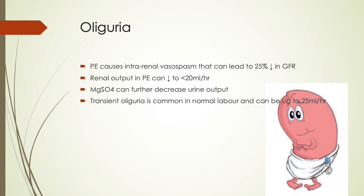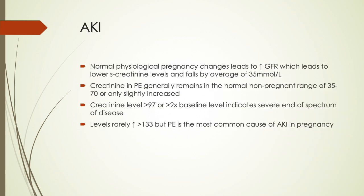Transient decreased urine output is common in normal labor and can be up to 25 mL per hour. Acute kidney injury is a common complication of preeclampsia. Normal physiological pregnancy changes lead to an increase in GFR and a lower serum creatinine, falling by an average of 35 µmol/L. Creatinine in preeclampsia generally remains in the normal non-pregnant range of 35-70 µmol/L. Creatinine more than 97 µmol/L or more than twice the baseline indicates severe disease, and preeclampsia is the most common cause of acute kidney injury in pregnancy.